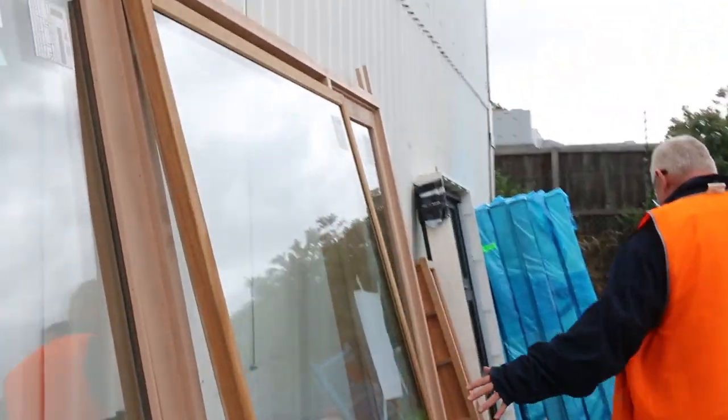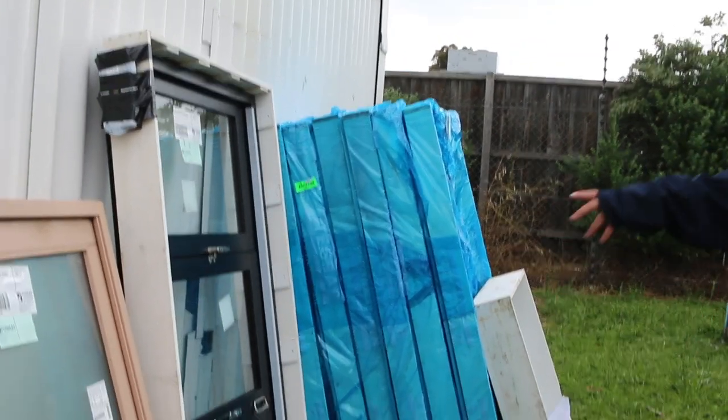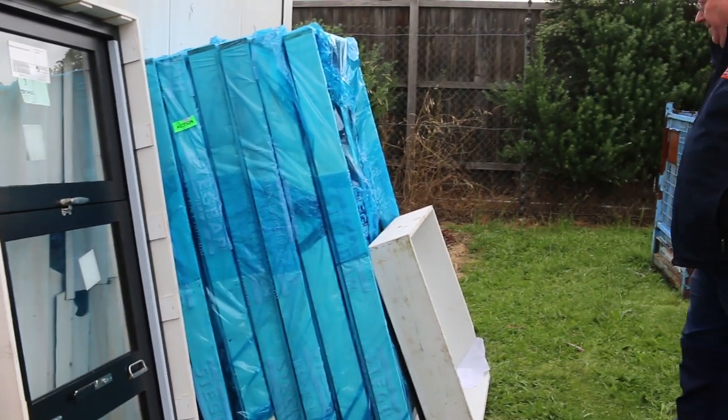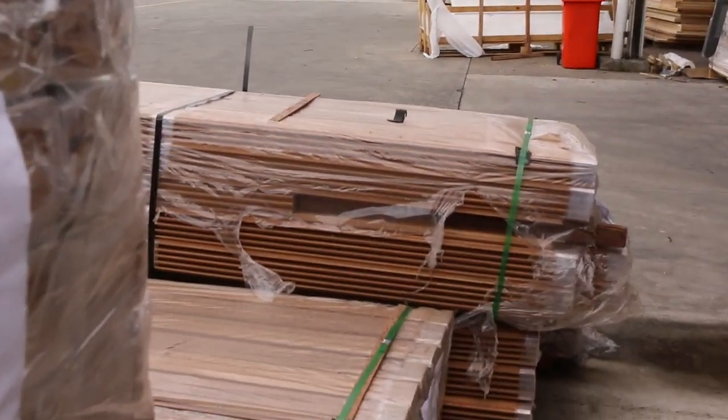Got a few windows in this week. Got a nice big cedar one there — cedar double hung, lot number 2. Then we've got a nice little aluminium bi-fold window, lot number 3. And then some more aluminium windows there as well. All there to clear guys, make sure you're in nice and early and get yourself some bargains.